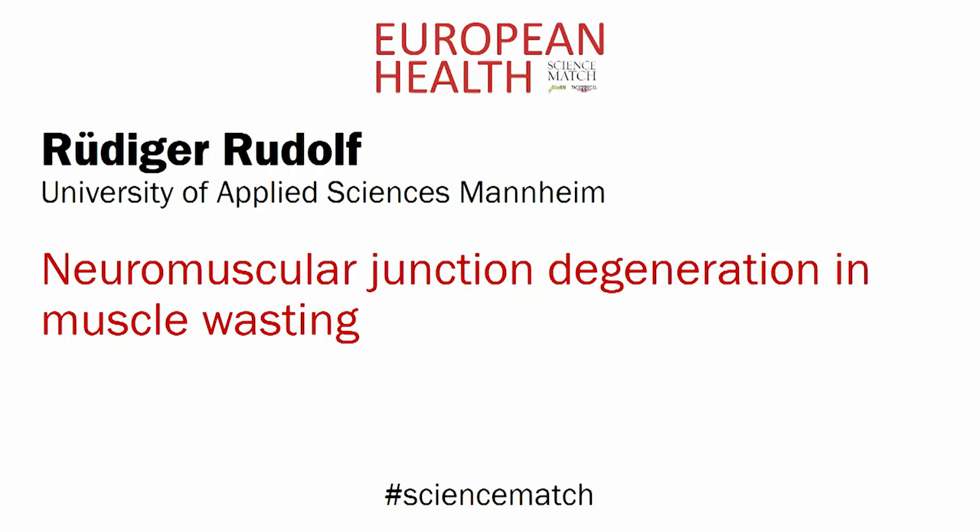Jüdiger Rudolf, University of Applied Sciences, Mannheim. Neuromuscular junction degeneration in muscle wasting.